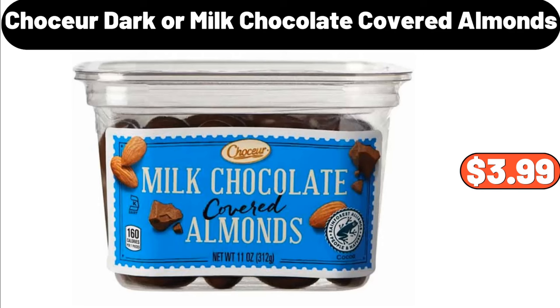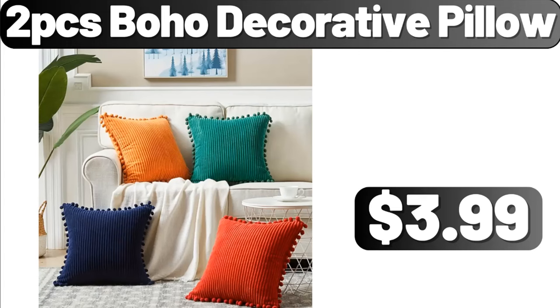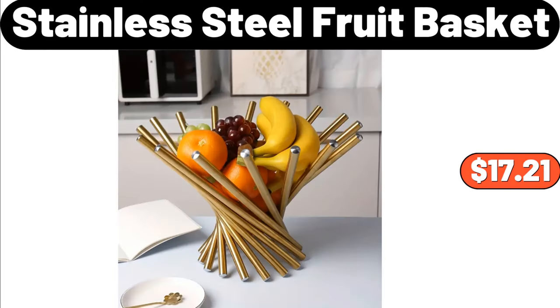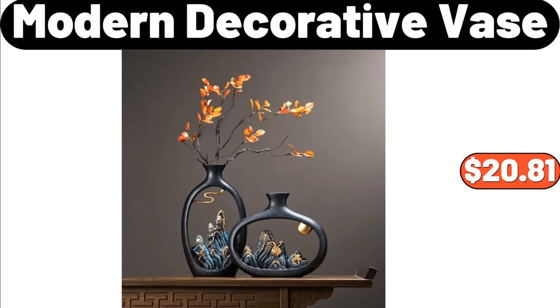Electric standing desk, $139.99. 2-piece boho decorative pillow, $3.99. Stainless steel fruit basket, $17.21. Knitted blanket, $7.99. Modern decorative vase, $20.81.